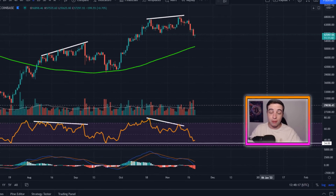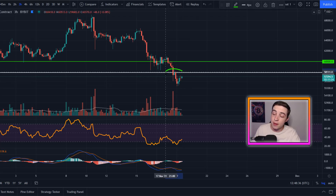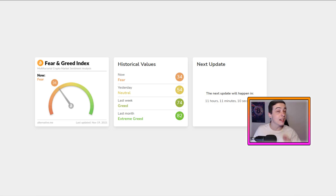Welcome back to the CryptoWild channel everyone, my name is Josh and right now Bitcoin is getting very close to the bottom for this correction. Even though Bitcoin has broken below some short-term support levels, we're also forming a bullish pattern on the smaller timeframes and right now the Bitcoin market is sitting in fear.